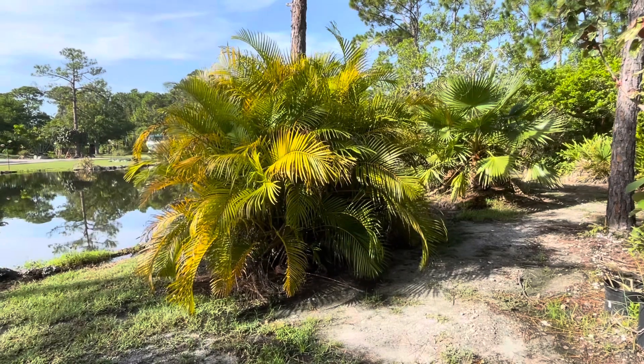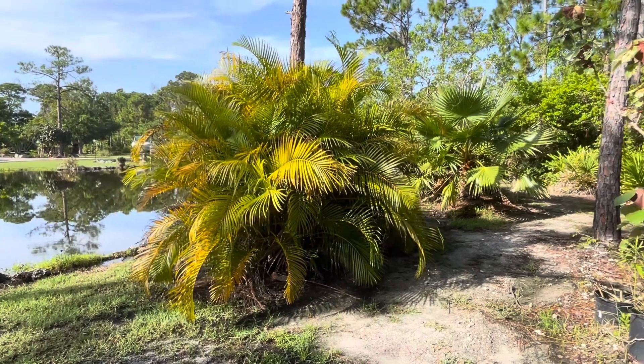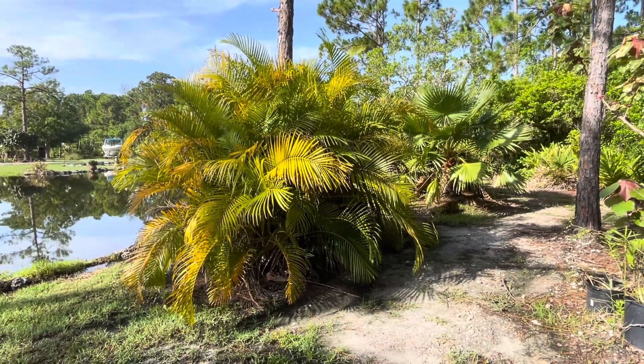This is Erica palm and we have over 150 on our property. We placed them next to the fence area for privacy.